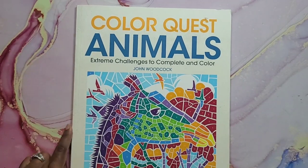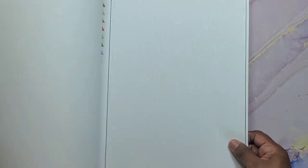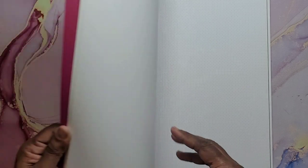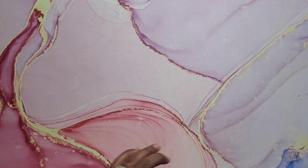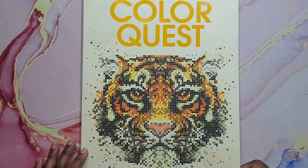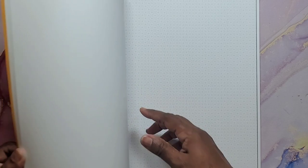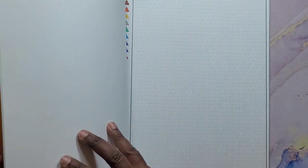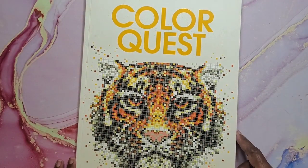Next I have Color Quest Animals — it's a big book by John Woodcock. Basically it's squares, triangles — it's a color by number. That's Color Quest Animals. And then the first Color Quest with the lion or tiger on the front by Joanna Webster — same concept. Some are triangles, some are hexagons, this one also has squares and circles. Color Quest by Joanna Webster.